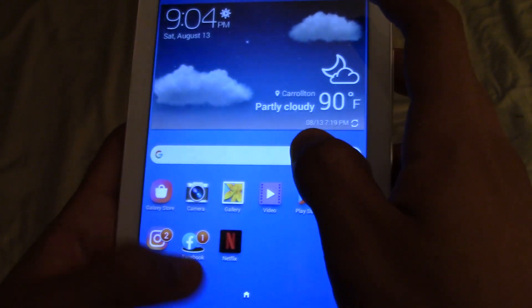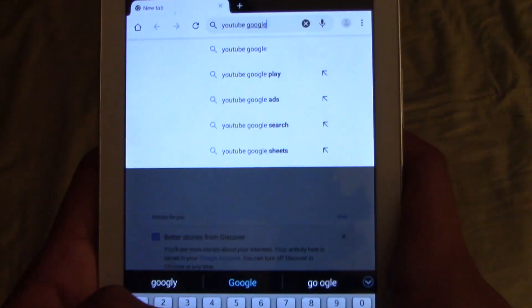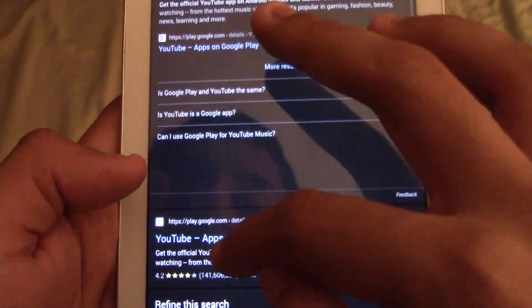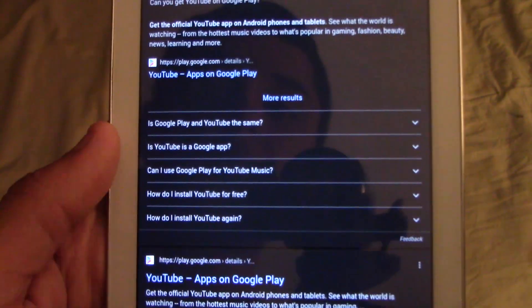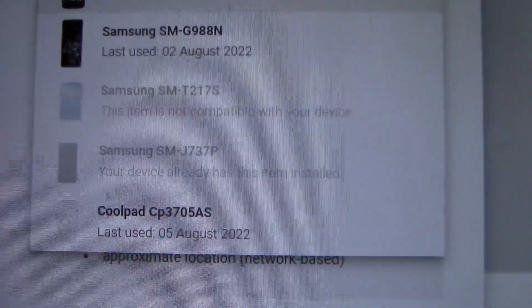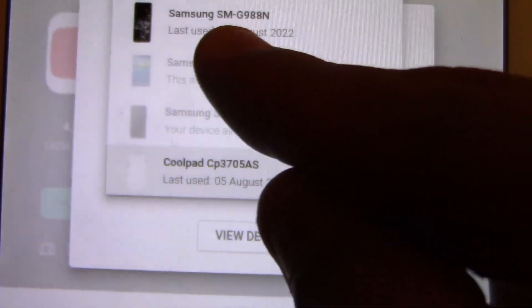If I try to search up YouTube on the App Store, it's not going to show anything. What I had to do is go to YouTube on Google Play. If we look here, you can see the Galaxy Tab 3 — item is not compatible with your device. I don't know why — it just happened out of nowhere. I can't download YouTube. I haven't really watched YouTube on this thing anyway, but if I did I'd probably just end up using Google Chrome. If there's a fix for this, let me know.